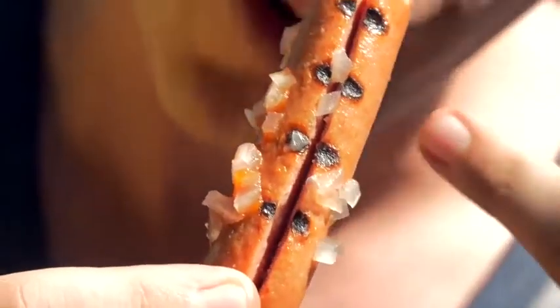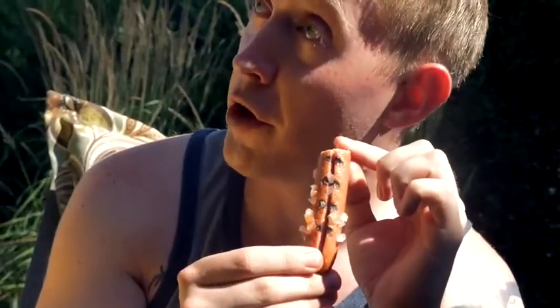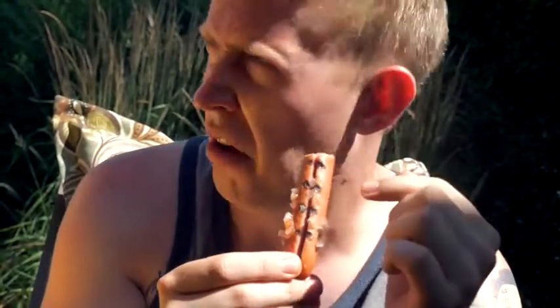Honestly, there is not one part of me that believes these are real grill marks. You have got to be kidding me. Do you think these are real grill marks? — I don't. — I actually think they are, just because of this.